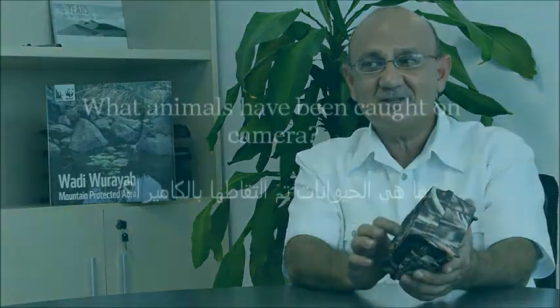Camera trapping — think of it like a speeding trap. When you overspeed, you get a photo of your car taken. It works the same way. The camera trap has a motion sensor and a heat sensor.